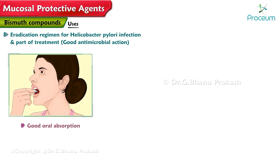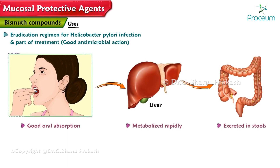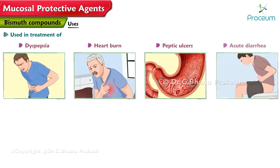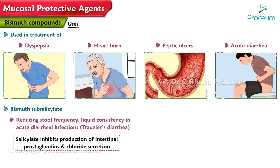Bismuth compounds have good oral absorption and are rapidly metabolized and excreted in stools. They are used in the treatment of dyspepsia, heartburn, peptic ulcers, and acute diarrhea. Bismuth subsalicylate is also used to reduce stool frequency and liquid consistency in acute diarrheal infections such as traveler's diarrhea. Salicylate inhibits the production of intestinal prostaglandins and chloride secretion.